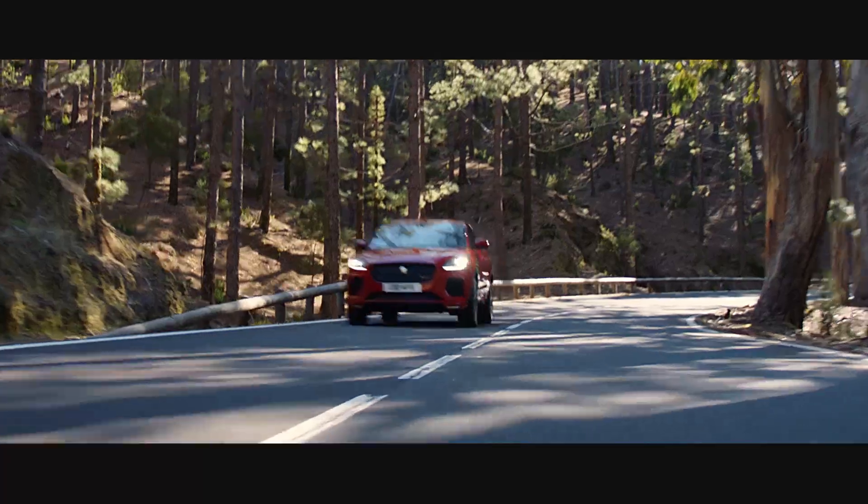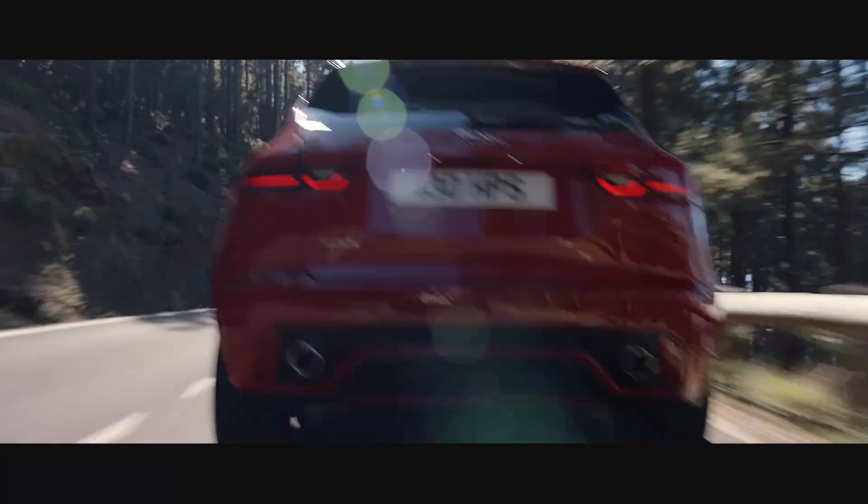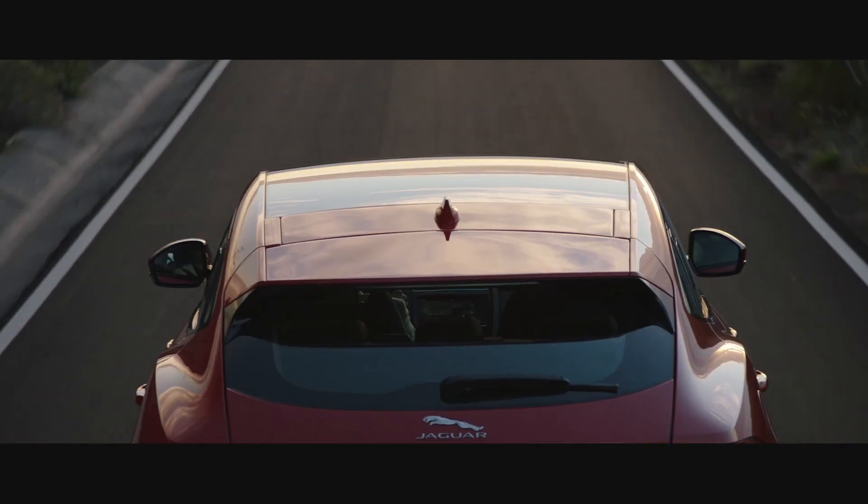Under the hood is a 2.0-liter turbocharged four-cylinder that makes 246 horsepower — that's a lot for a base model. Then you step up to the Dynamic trim and you get 296 horsepower, which sounds like a lot of fun.